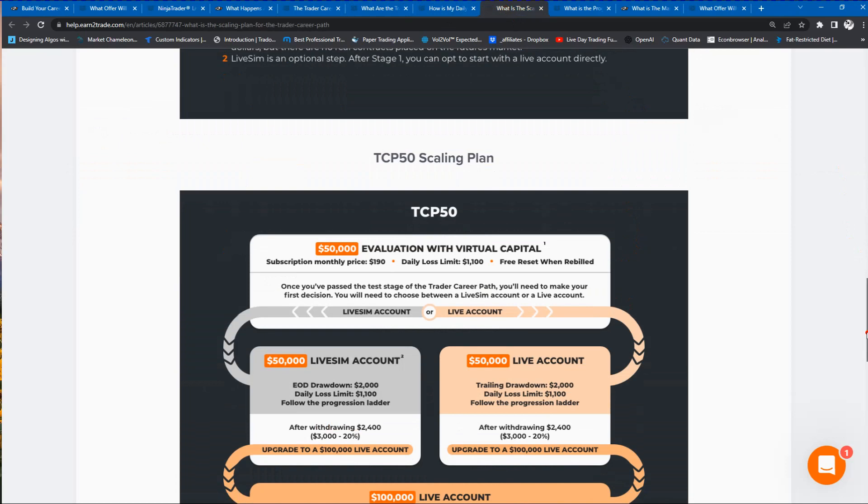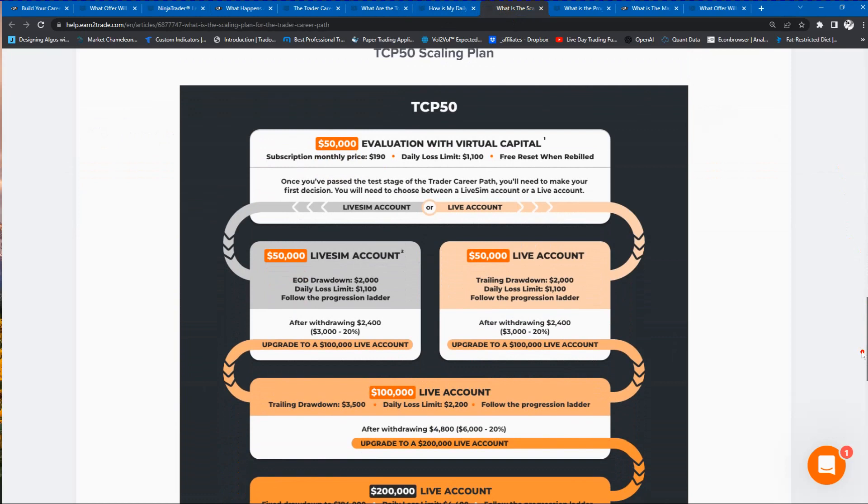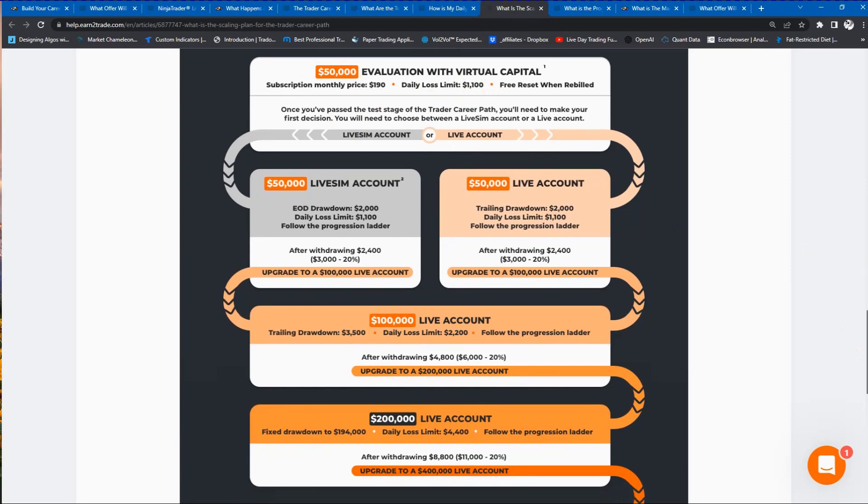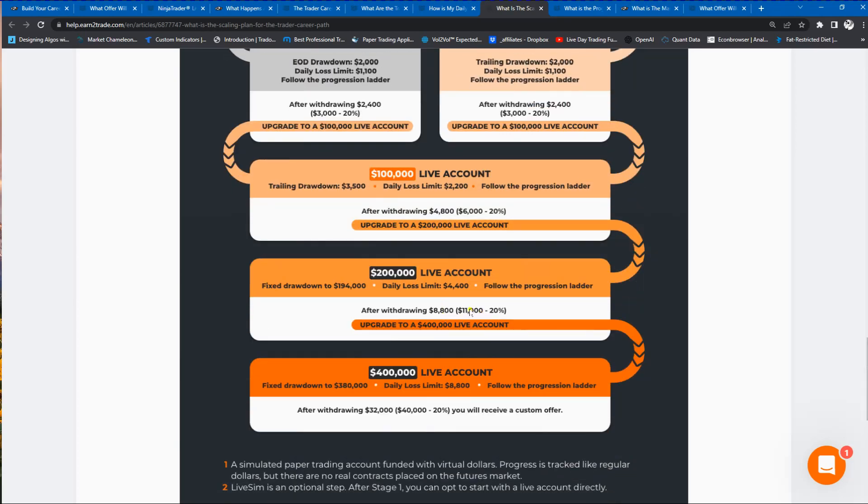The TCP $50,000 scaling plan starts with a $50,000 account evaluation. Once you hit the $3,000 profit target and take out your 80/20 split of $2,400, you'll automatically be upgraded to a $100,000 account. There's then a $6,000 profit target for the $100,000 account. Once you withdraw $4,800 from this account, you'll automatically be upgraded to the $200,000 account, which has an $11,000 profit target.